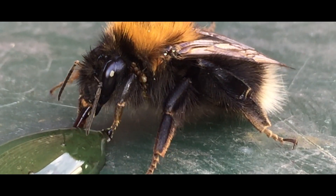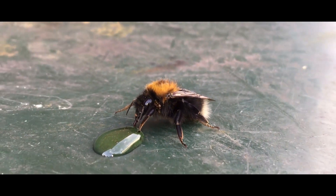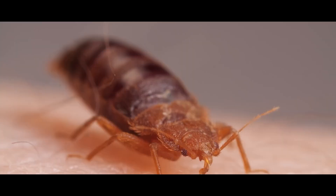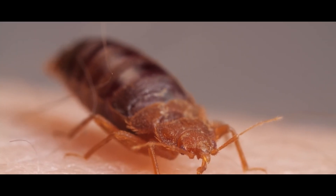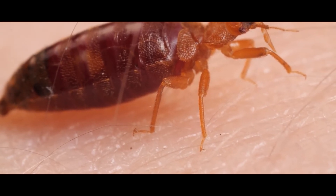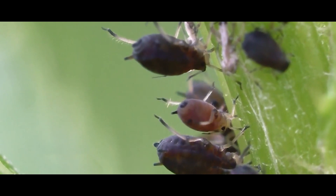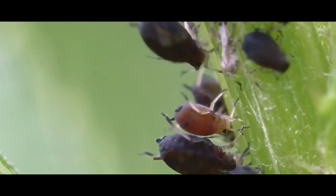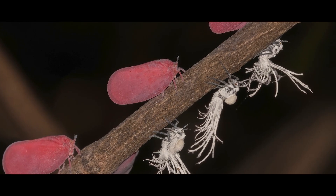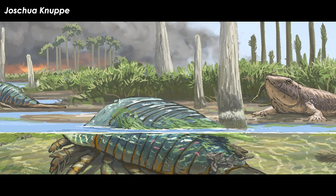Despite the informal term 'bug' applied to pretty much every creepy crawly, there is only one order that are true bugs: the Hemiptera. They are likely called true bugs because some of them are human pests and may have been some of the first creepy crawlies called bugs, before the term got applied to all sorts of unrelated animals including crustaceans. Then Carl Linnaeus named the Hemiptera, or Heteroptera, the true bugs. These include cicadas, aphids, planthoppers, leafhoppers, assassin bugs, bed bugs, and shield bugs.